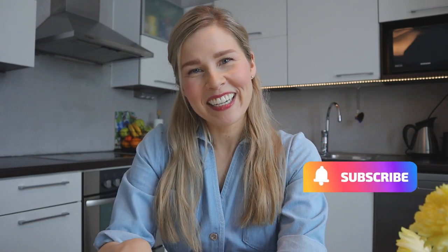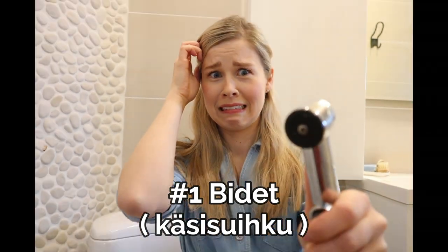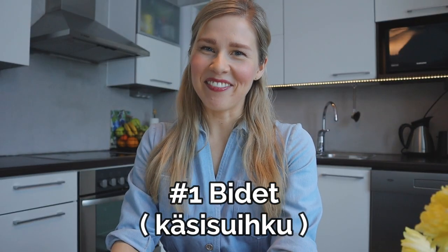Remember to give this video a thumbs up and subscribe to my channel. Let's go! Let's first talk bathrooms in Finland. There are so many questions coming from you guys about this one feature and that is the small bidet, the tiny shower head or käsisuihku in Finnish.